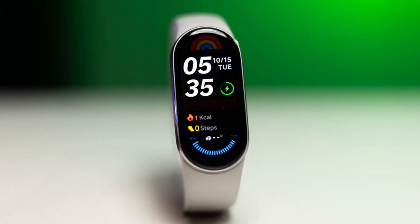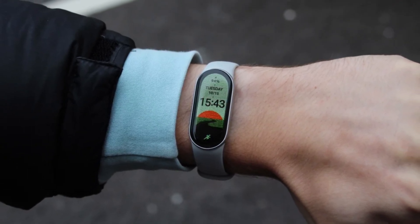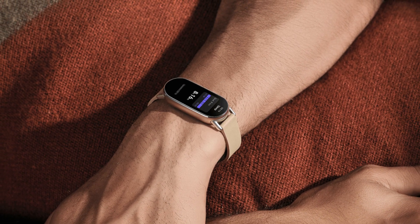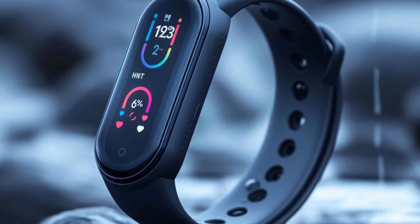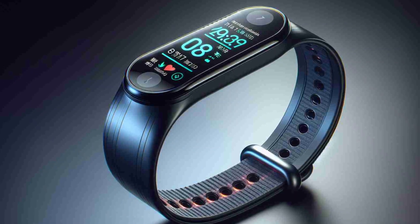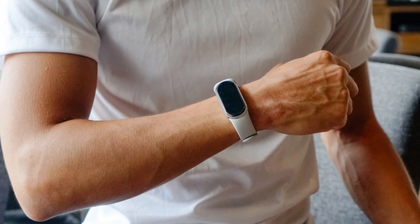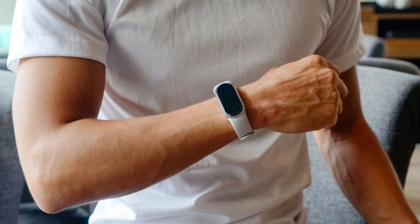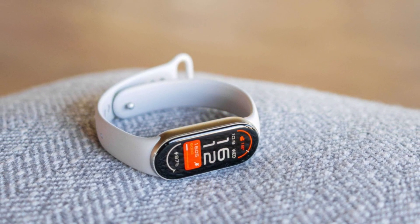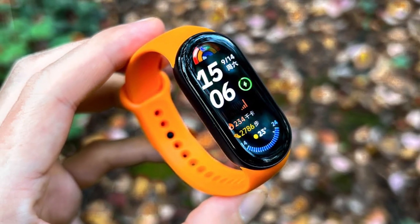It tracks essential metrics such as steps, heart rate, and calories burned, and offers sleep tracking that accurately records different sleep stages. The 21-day battery life is a major advantage, allowing users to go longer without charging. However, it lacks built-in GPS, requiring your phone for location tracking, and NFC for mobile payments. Priced around $50, the Xiaomi SmartBand 9 is an excellent choice for anyone seeking a budget-friendly fitness tracker. It offers great value for casual fitness enthusiasts, though those requiring advanced features like GPS or mobile payments might prefer higher-end models. If you're looking for a simple, reliable tracker that covers the basics, the SmartBand 9 is a great fit.